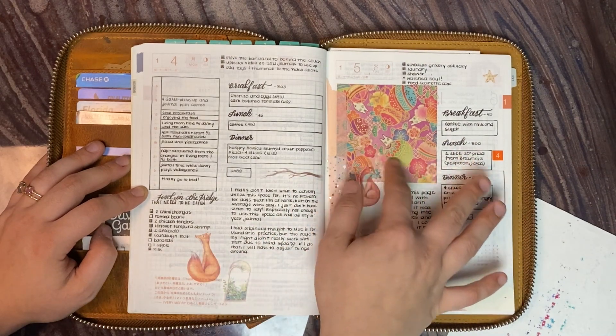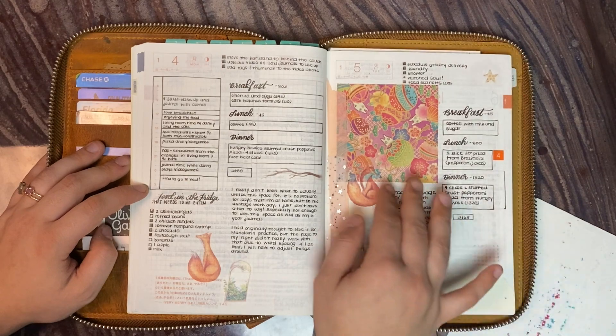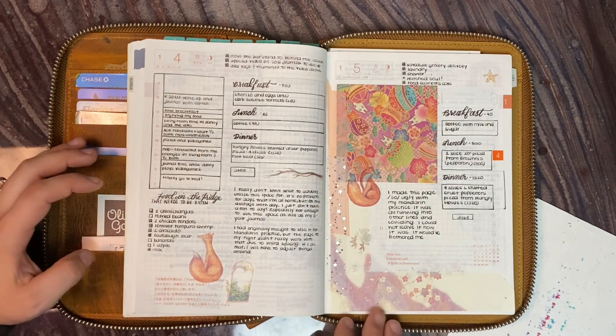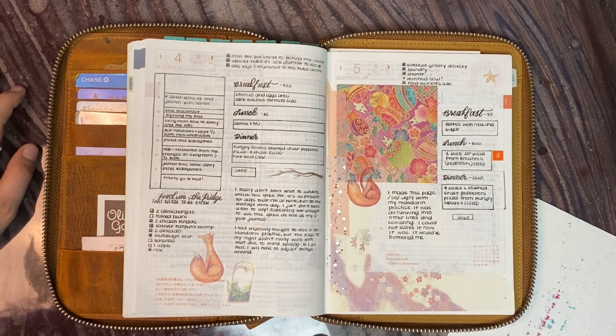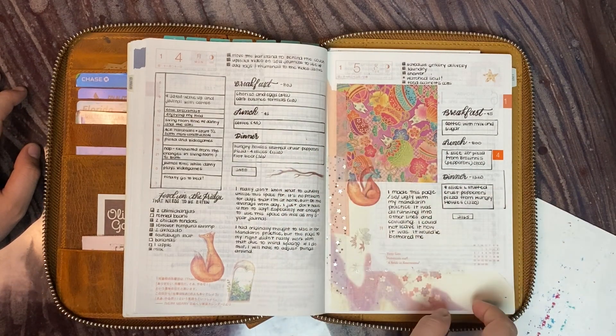This day I majorly messed up. I ended up having to cover it with some origami paper washi and some stickers because I am not going to look at a page for a whole year and be reminded of a mistake. So I went to cover it with something pretty.